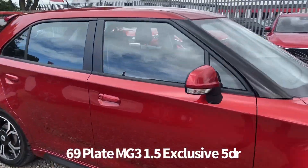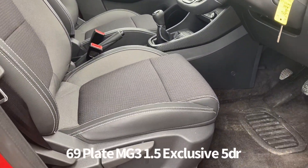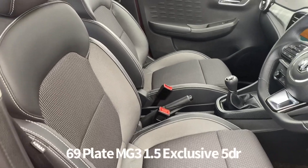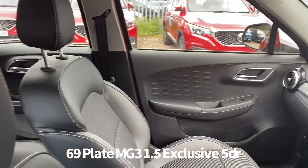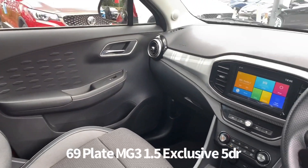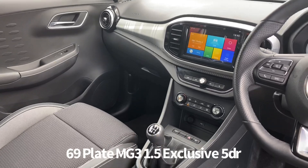Inside, the driver's seat and steering wheel are both height adjustable. The steering wheel also has audio controls and cruise control. It's a partial leather style and cloth upholstery. There's also a USB input along with air conditioning and touch screen infotainment, which includes DAB radio, Apple CarPlay and Bluetooth.